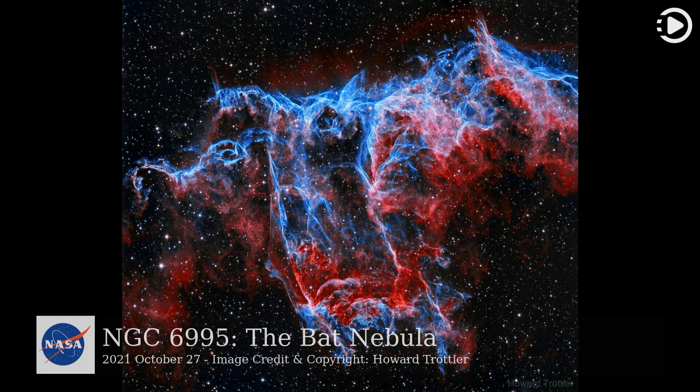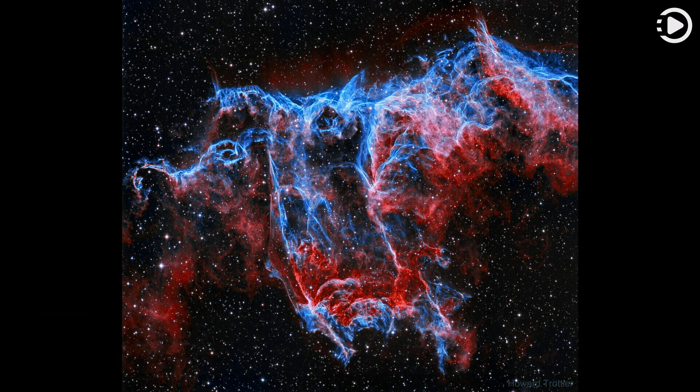Hello. Astronomy Picture of the Day, October 27, 2021. Today's video is about NGC 6995, the Bat Nebula.